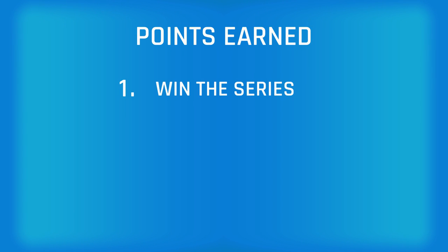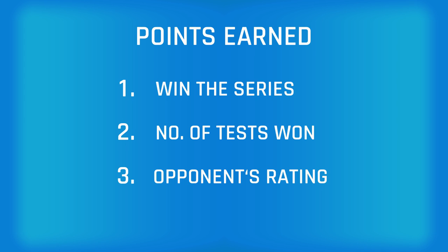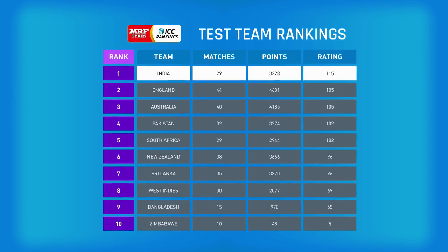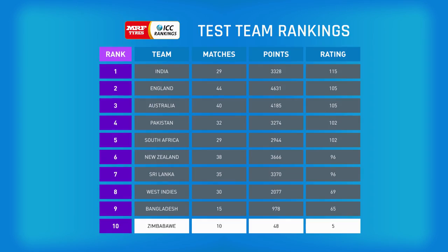The points earned by a team in a series will depend on three factors: who won the series, the number of individual tests won, drawn and lost during the series, and the difference between the team's rating and the opponent's rating when the series began. The higher the rating of an opponent, the more points a team earns for beating them. Similarly, the lower the opponent's rating, the more a team is penalised for losing to them.